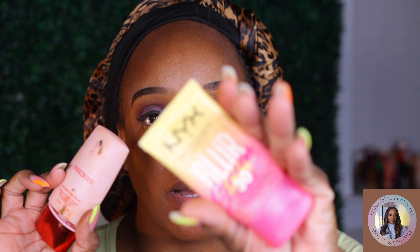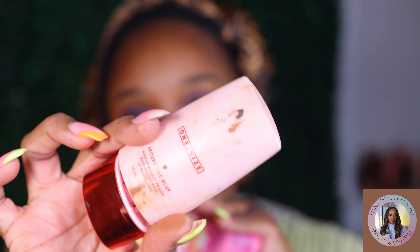Hi guys, welcome back. Today is day three of our seven day foundation series — let's jump right into it. I have primed my face, and I decided to prime with the same products all week so that every foundation gets the same amount of love. It's the NYX Blur and the One Size primer.